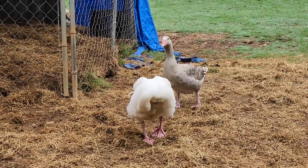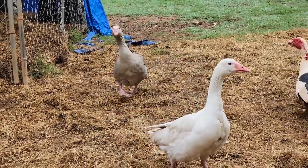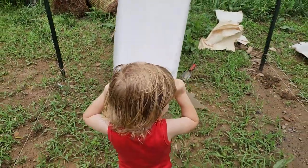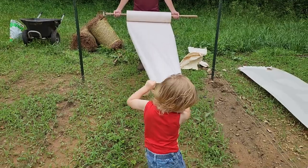They're reunited. What do you think, guys? This is your new crib. The ducks like it. Good job.